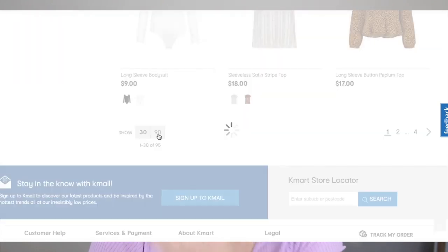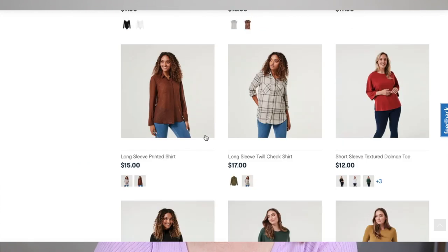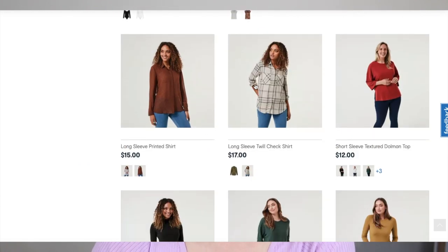There is so much traffic on the Kmart website this morning — things are taking quite a while to load. Even when I first went on, I was in a queue. I love this flannel shirt here. So cute.